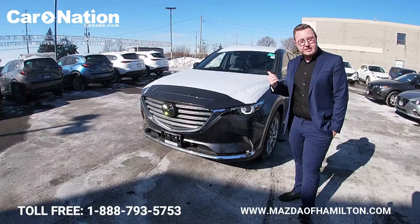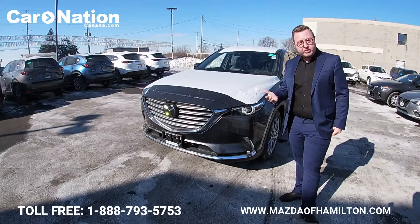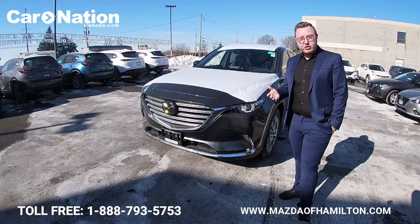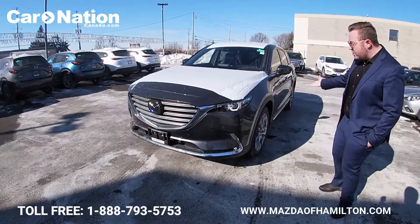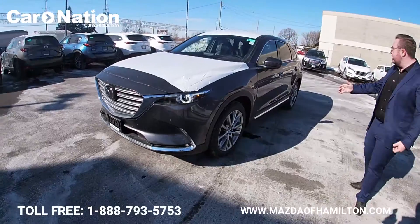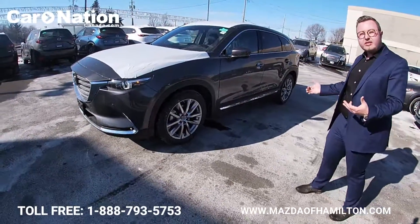Mazda also gives you full LED headlamps, LED turn signals, LED fog lights, and LED tail lights — all of which dramatically increase your visibility and improve your sight at night.